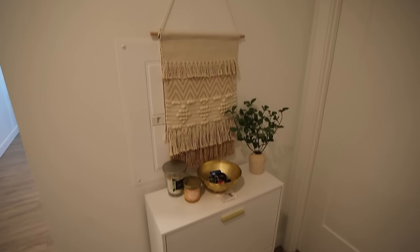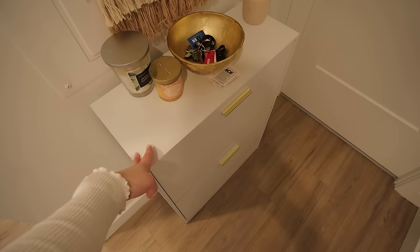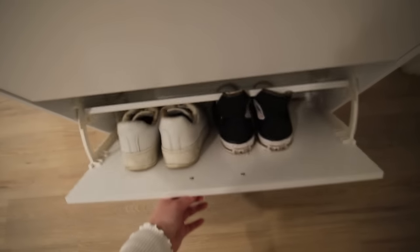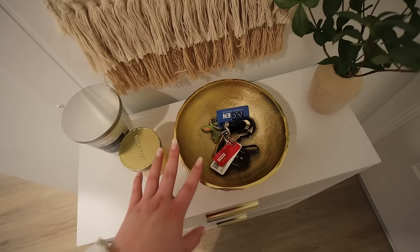The first thing you see is this little entryway cabinet — it's actually a shoe cabinet from Amazon. I like that it's narrow and a really nice way to hide and organize your shoes. I hate having a messy entryway with shoes everywhere. It has two little pull-out cabinets that can each fit four pairs of shoes. On top I decorated it with a couple of candles and this gold bowl for my keys, wallet, or anything I want to grab on my way out — I got this from HomeGoods and I'm obsessed with it.